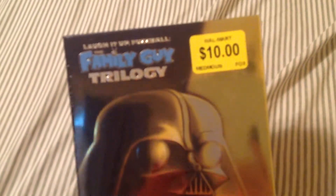Hey guys, today I'm going to do a video on my unboxing for the Family Guy Trilogy. Got it at Walmart for ten bucks.